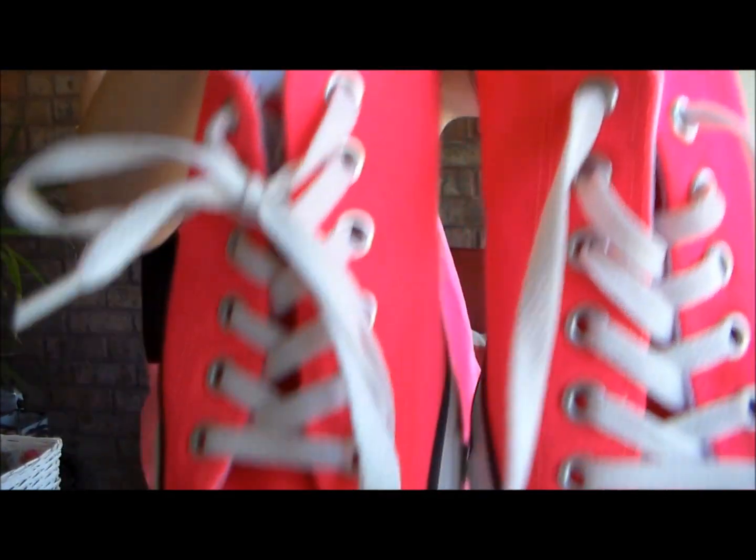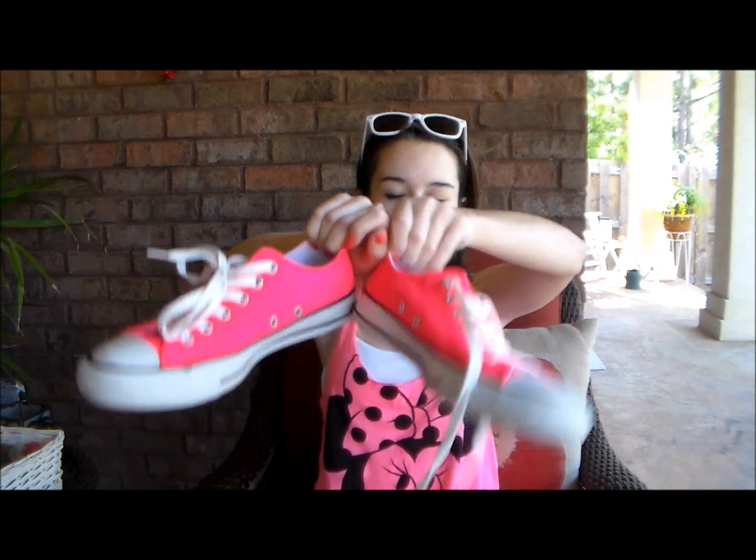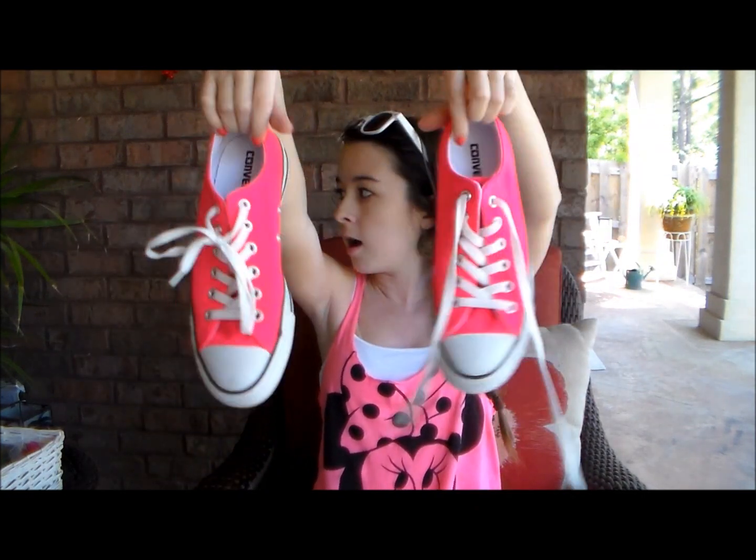I also have Converse that I got from Ross — only about 20 bucks because they were on sale and I'm all about a good bargain. These are super neon pink; even my mom said my shoes are ridiculously pink. I also want to get some white ones since I've never had white Converse and they'd go with a lot more. And I almost forgot — Wayfarer-type sunglasses from Claire's in white, only $5.